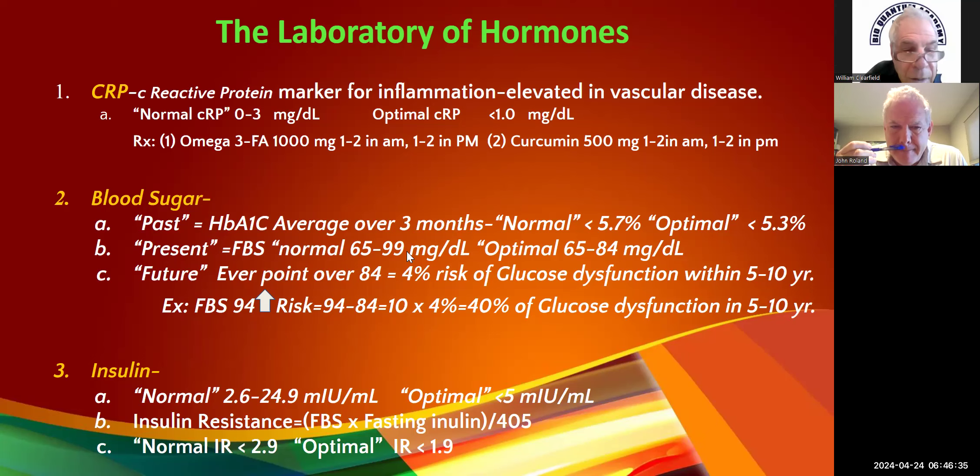We do insulin — normal is 2.6 to about 25; our goal is less than 5. Then I'll calculate insulin resistance: fasting blood sugar times fasting insulin, divided by 405. Normal is less than 2.9; optimal is less than 1.9. You'd be surprised — with a fasting blood sugar of 90 and an insulin of 15, you can get an abnormal insulin resistance even with normal individual parameters.